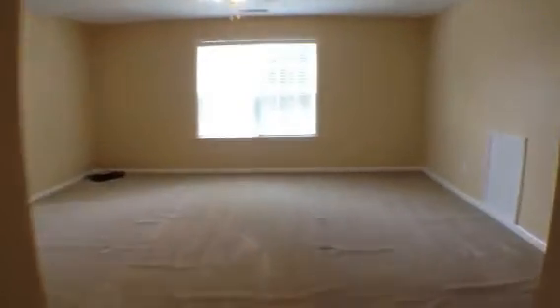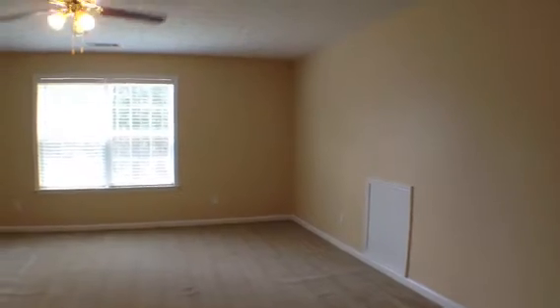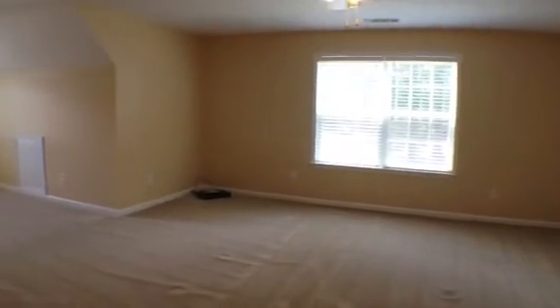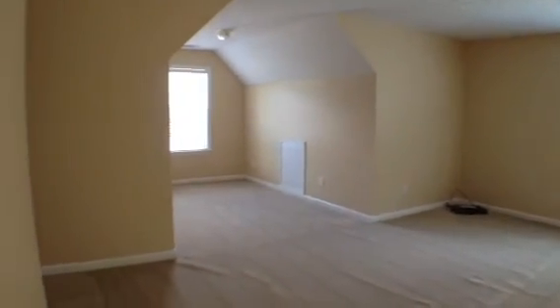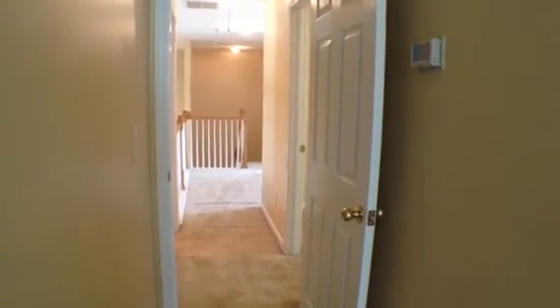And then now probably my favorite room is bedroom number four. This room is huge, with a ceiling fan and light fixture as well. And then it keeps on going back — just a really large room. And that was it for 333 Breezewood Court in Stockbridge, Georgia.